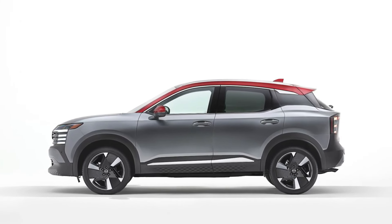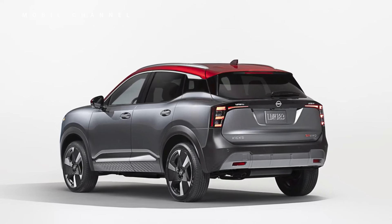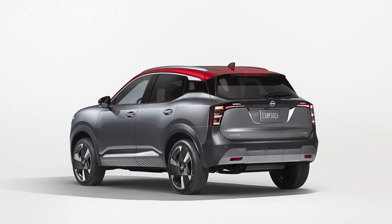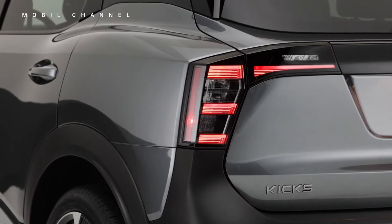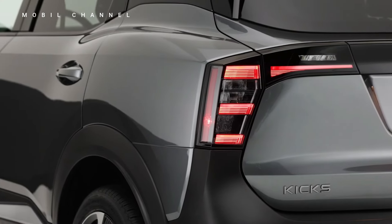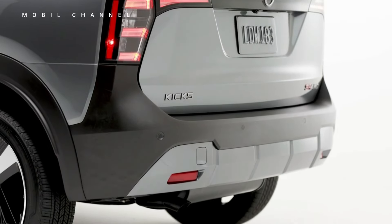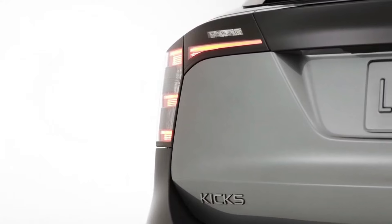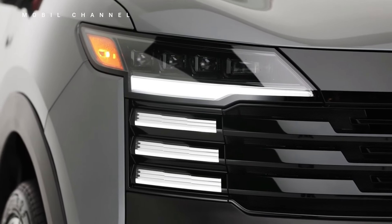At first glance, the exterior of the 2025 Nissan Kicks captivates with its contemporary and dynamic design. Boasting sleek lines, bold proportions, and distinctive Nissan styling cues, the Kicks exudes a sense of confidence and flair on the road. With its eye-catching LED headlights, available two-tone color options, and sleek roofline, the Kicks makes a statement wherever it goes, turning heads and inviting admiration.